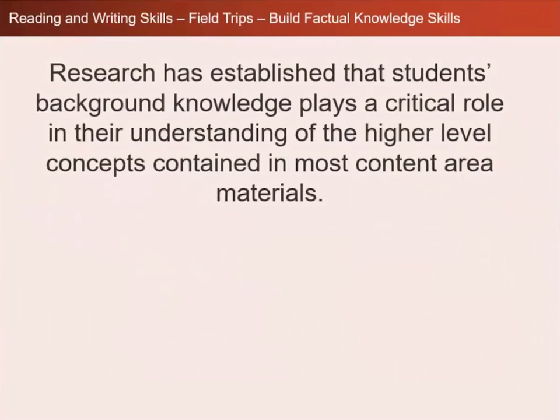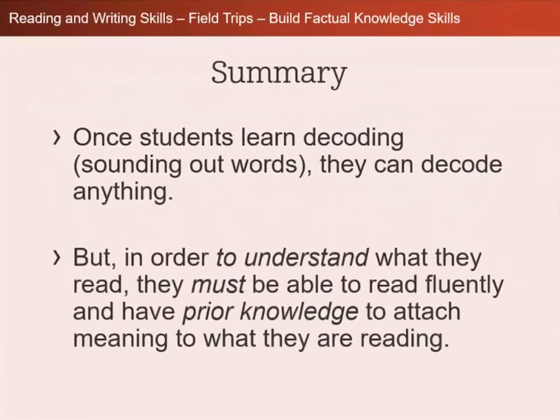Research has established that students' background knowledge plays a critical role in their understanding of the higher-level concepts contained in most content area materials. So once students learn decoding — sounding out words, which we do with the spelling program and the five minutes to better reading — you can decode anything. But in order to understand what you read, you must be able to read fluently and have prior knowledge to attach meaning to what you are reading.